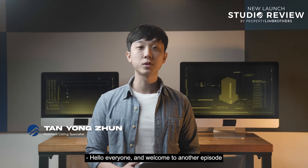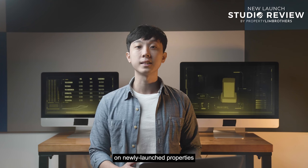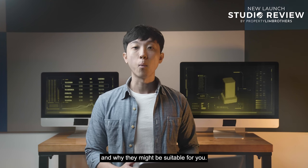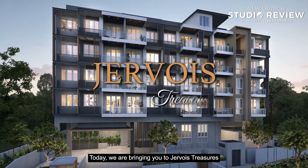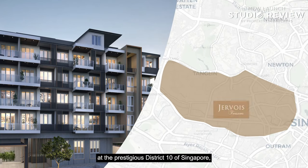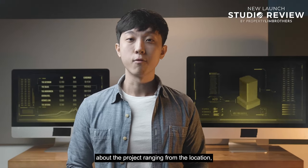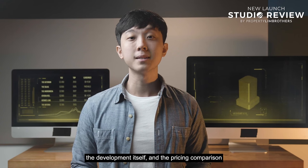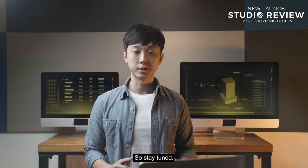Hello everyone and welcome to another episode of PropertyLink Brothers' new launch review, where we go through an in-depth analysis on newly launched properties and why they might be suitable for you. Today, we are bringing you to Jevois Treasures at the prestigious District 10 of Singapore, where we will unravel everything about the project — ranging from the location, the development itself, and the pricing comparison in the Jevois and River Valley area. So stay tuned.